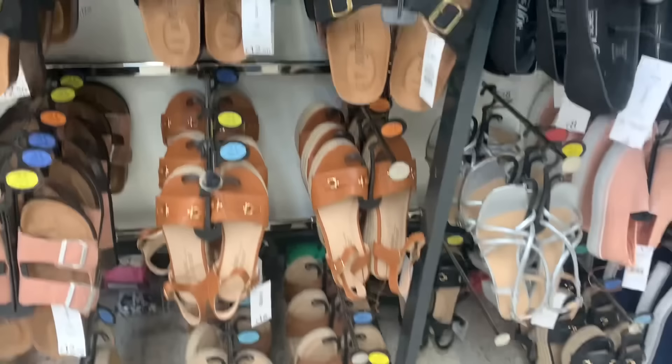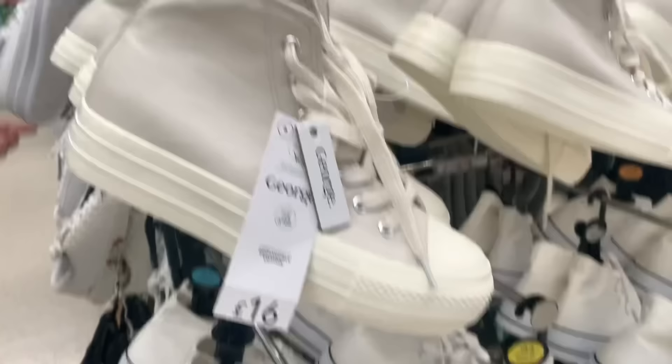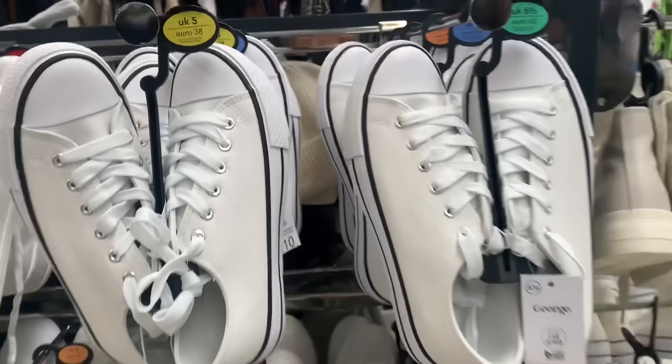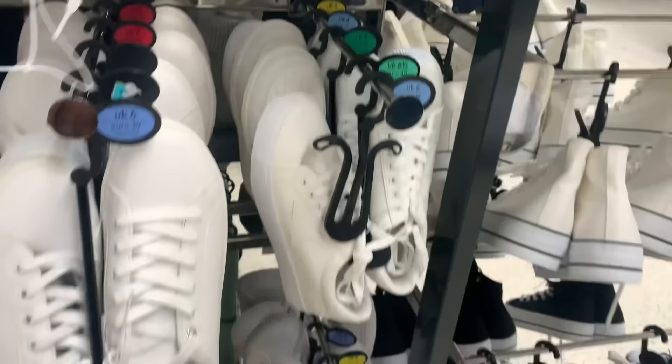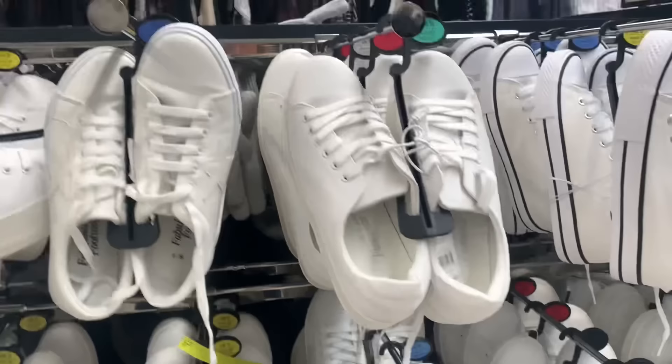Lots of these little canvas booties — quite nice with the thicker sole, very trendy. I think more and more people are wearing pumps or trainers with dresses and skirts now. These were pretty with the flower on the side — good selection in there.